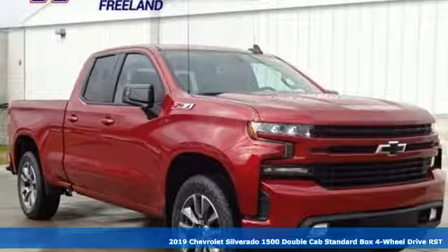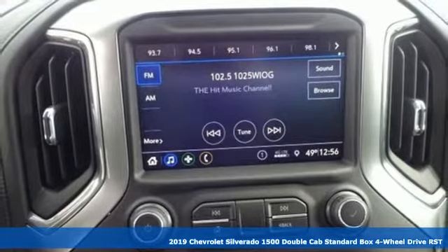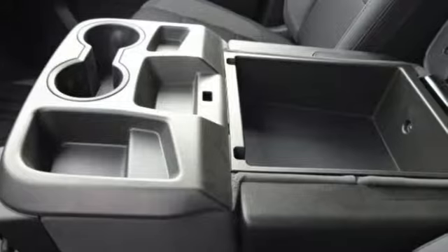It's a new 2019 Chevrolet Silverado 1500. There's more than a century of ingenuity and significance in every Chevy, and it comes with all the amenities you need.